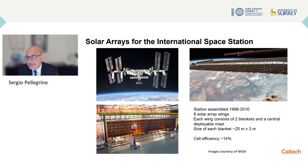As you can see in the center photo, the space station has eight solar array wings. Each wing is actually made of two deployable blankets covered with photovoltaic cells, which are deployed by a central deployable mast. The length of these blankets is 25 meters and the width is three meters. The efficiency of these photovoltaic cells is actually rather low by today's standards — it is 14%. At the bottom of the slide you see a photo of just one of the wings during testing on the ground, hanging from a vertical support structure.